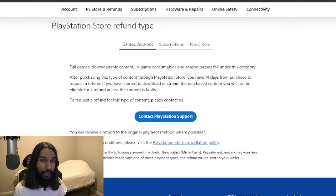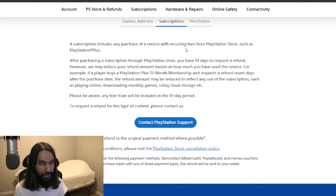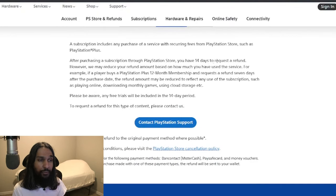For a subscription like PlayStation Plus, it's a little different. It's similar in that there's the 14 days, but there's a bit more to it. After purchasing a subscription through the store, you have 14 days for the refund. However, they may reduce your refund amount based on how much you have used the service. For example, if a player buys a PlayStation Plus 12-month subscription and requests a refund seven days after the purchase date, the refund amount may be reduced to reflect any use of the subscription, such as playing online, downloading monthly games, or using cloud storage.